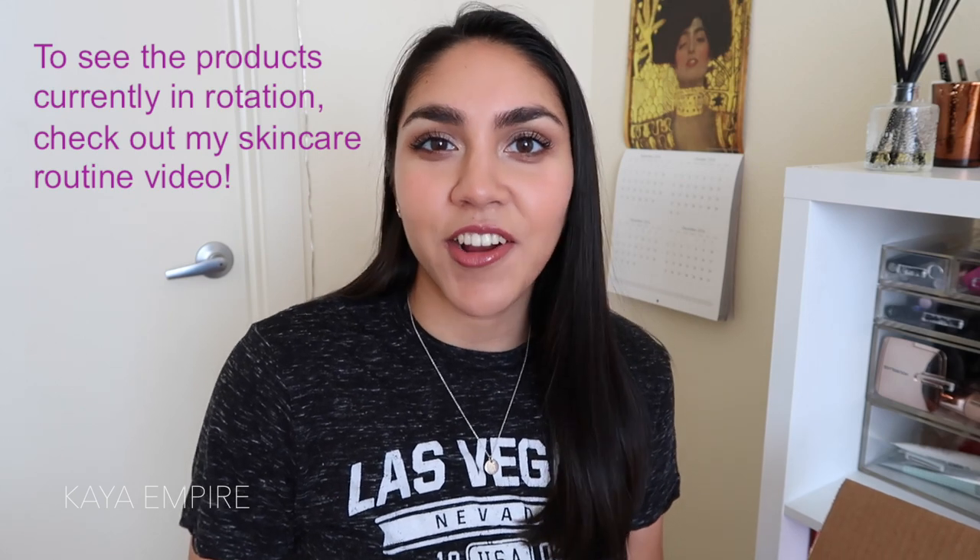Hey guys, welcome back to my channel! In today's video I'm doing an empties, repurchases, and hot new skincare video. I know you guys really enjoy my skincare videos, so in 2018 I'm definitely making an emphasis on doing more skincare videos. If you want to see more engineering vlogs or lifestyle stuff, please leave your ideas in the comments below.